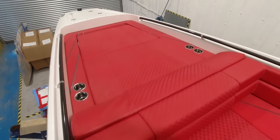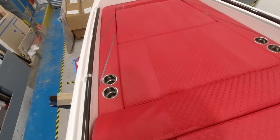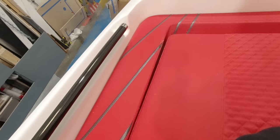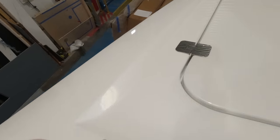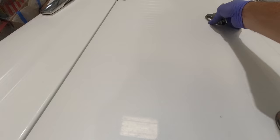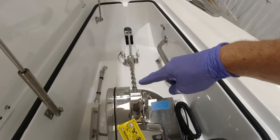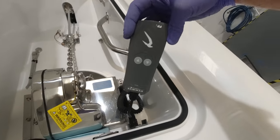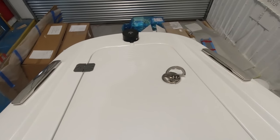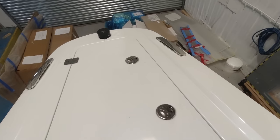Up forward is a giant sunpad with a nice raised backrest to use as a pillow, cup holders, and detailing with carbon fibre in the cushions. You can really see the shine in the pearlescent white paint finish from up here. Opening the bow locker you can see stainless steel anchor chain with a lovely stainless windlass motor with remote control. Up forward there's an LED nav light in the middle and pull-up stainless steel deck cleats.